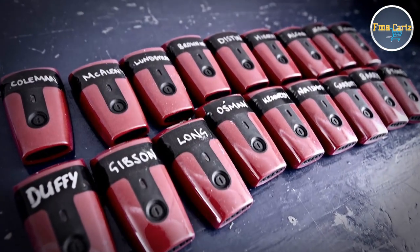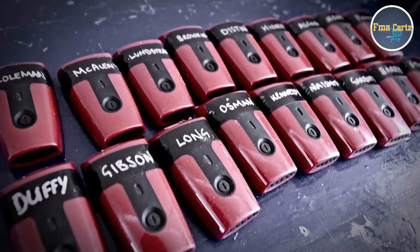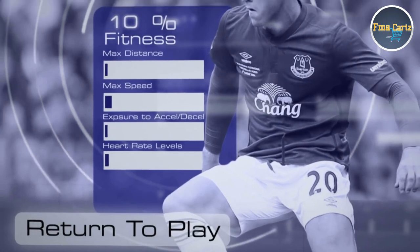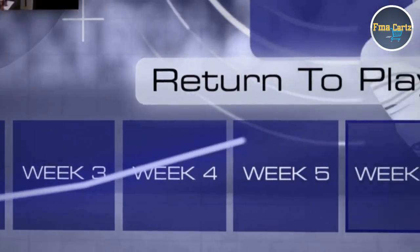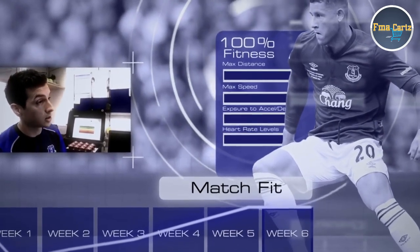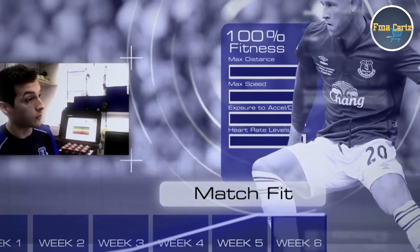One of the big things in terms of how we've been utilising this over the past couple of years is using it as a return-to-play strategy and tool. We look at what players performed before they got injured: what were their distances, what was their exposure to accels and decels, what was their heart rate response to sessions — and can we expose players to this gradually as they come back towards training? Say it was a six-week injury — a gradual exposure towards that final two-week stage, obviously exposing them to higher volumes. Also getting them gradually towards a higher percentage of their maximal speed from pre-season data that we already have.